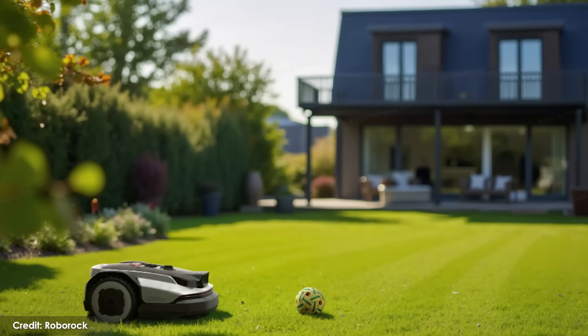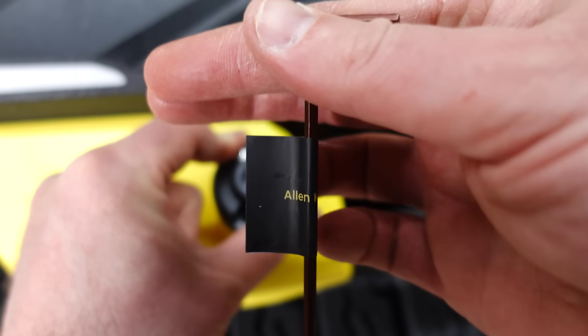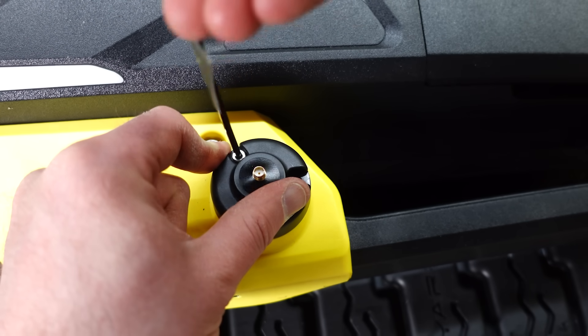I'm excited for this launch because Roborock is really known for their navigation, and I think current models of lawnmowers kind of suck. They use what's called RTK combined with their own navigation, but it hasn't been a winning model for me. Roborock is combining RTK and V-Slam for navigation, and they're also stating that they'll be able to trim within three centimeters of walls — these things have me very excited. There aren't a lot of details out there with this mower, as Roborock has been clear that exact release dates aren't available and the design isn't 100% finalized.